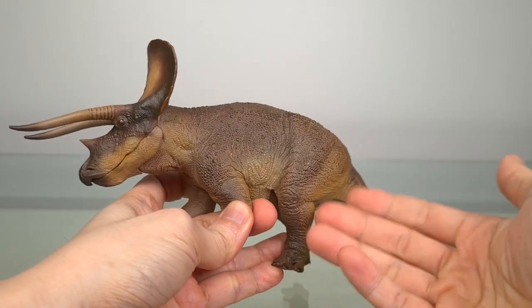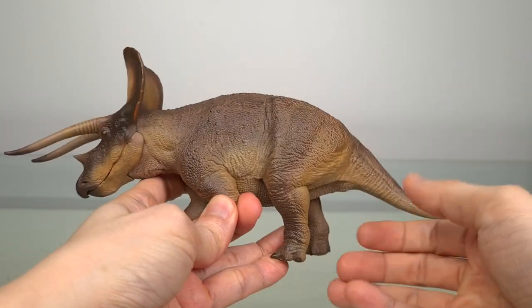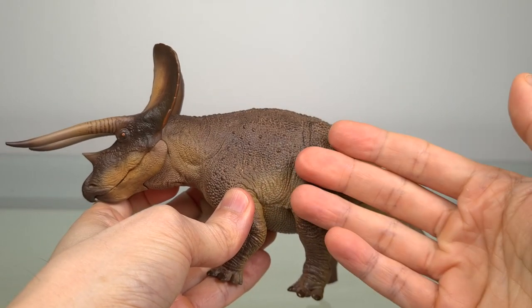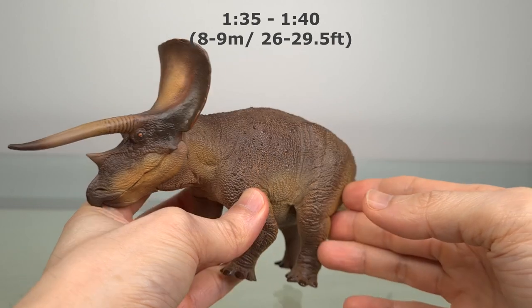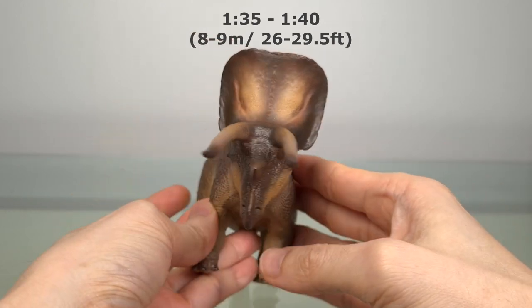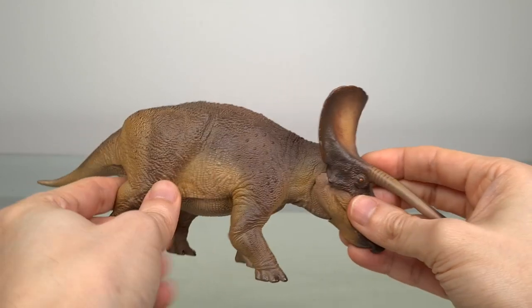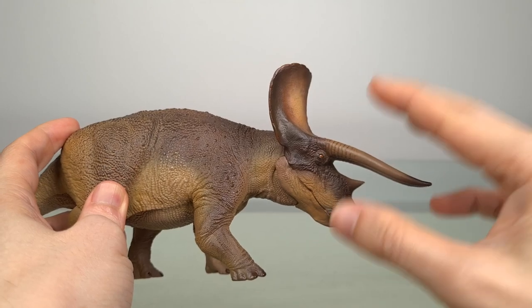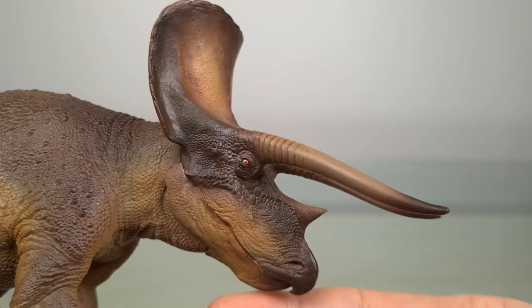Triceratops was one of the larger Ceratopsians, and at an estimated 8 to 9 meters or 26 to 29.5 feet, this model is 1:35 to 1:40 scale. PNSO states 8 meters for this model, so it scales very well with the Wilson T-Rex. For Ceratopsians, the focal point is the head, and for one as iconic as Triceratops, great attention is paid to it the way it was with T-Rex.